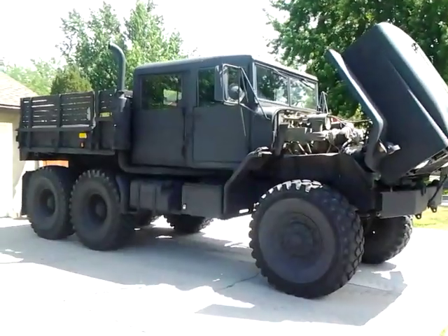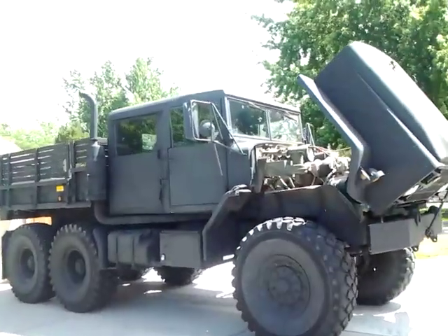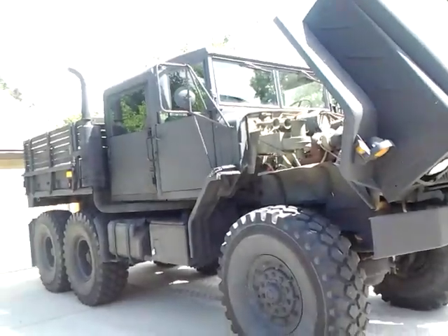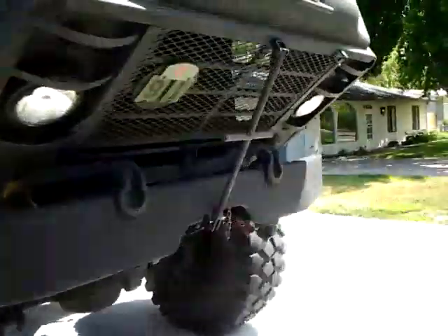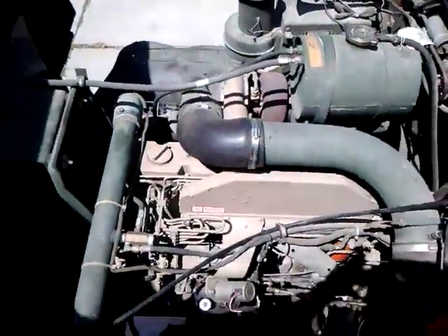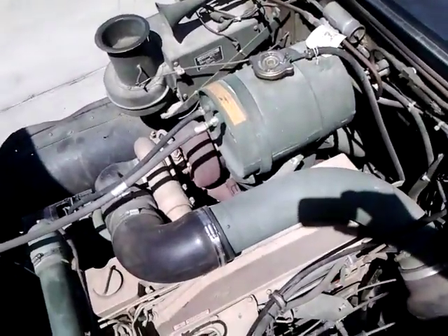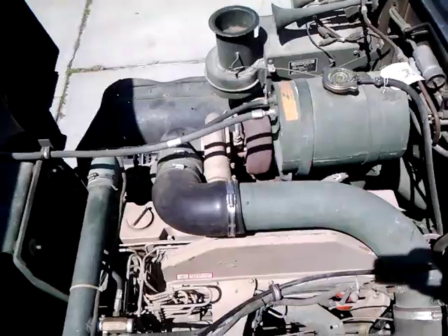Today is June 12, 2014. I'm making this video of my five-ton so I can sell it on eBay. Let me give you a quick tour. I've got the engine compartment available right now, so we'll go take a look at that. It's an 8.3 Cummins — I believe it's supercharged and turbocharged. It's got that whistler sound to it, and an Allison automatic transmission.